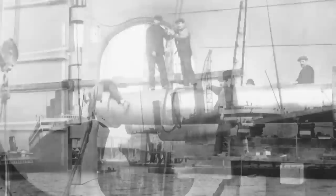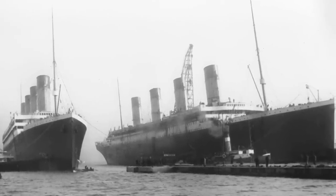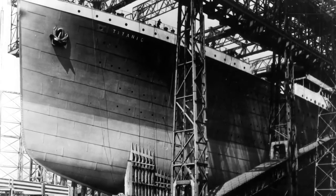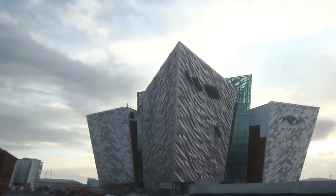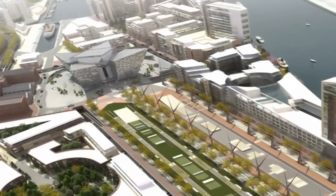The museum is located in the former shipyard where Titanic and its two sister ships, Olympic and Britannic, were built. It's in a really super modern six-story building that was actually designed to resemble the hulls of those ships. And from above, the building looks like a white star, which was the symbol of the Titanic's operators, the White Star Line.